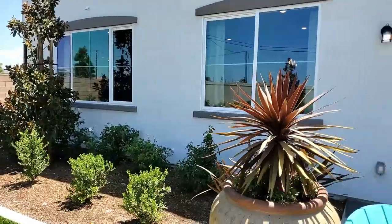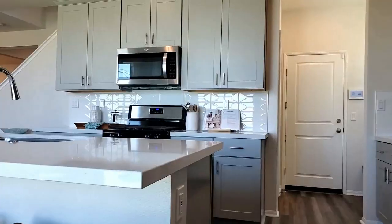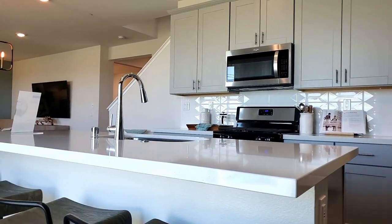If you have a friend who loves model house tours, please share this video with them. And if you want to search for new homes like this, I'll put a link in the description below.